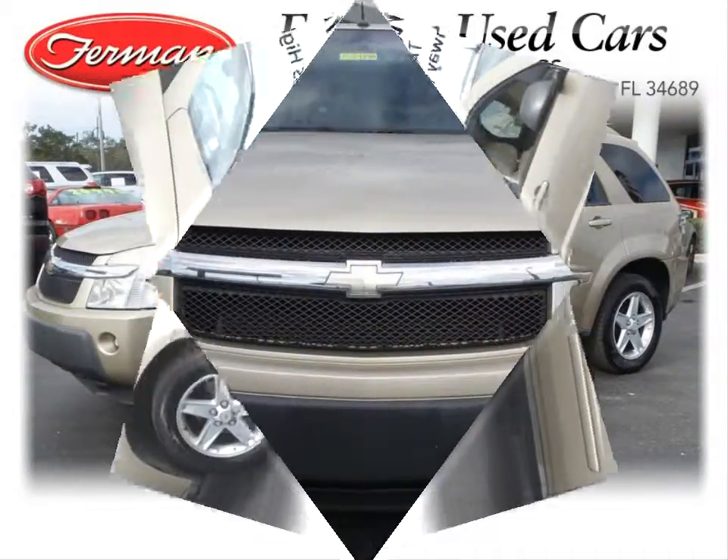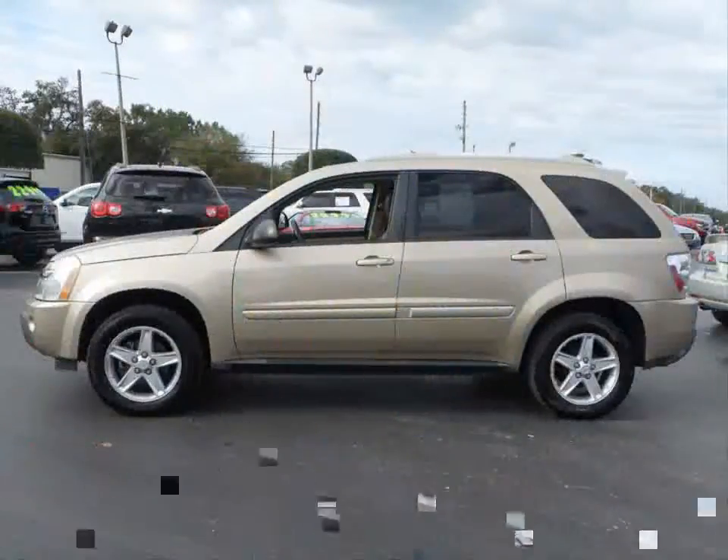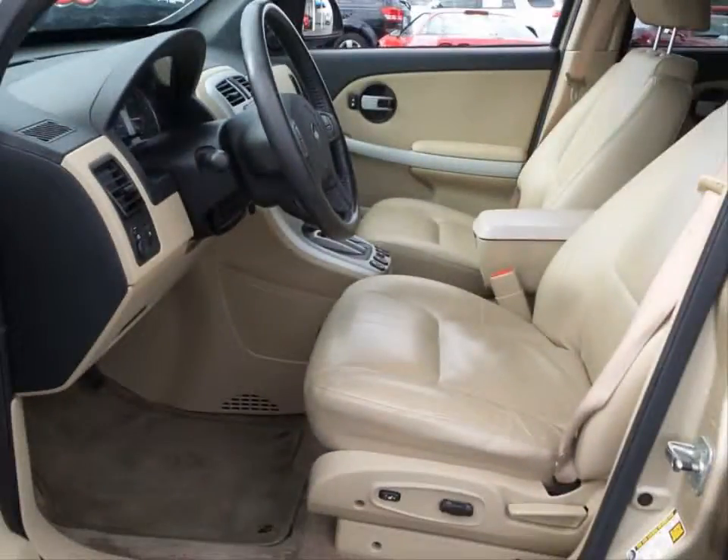Furman Chevrolet of Tarpon Springs with a 2005 Chevrolet Equinox LT. This vehicle has a 3.4 liter V6 and an automatic transmission.